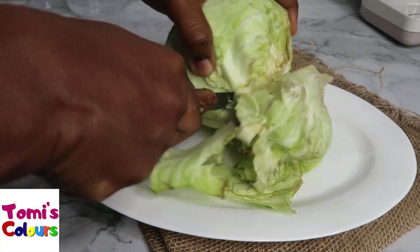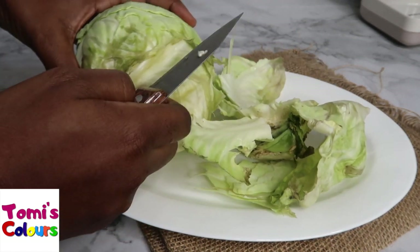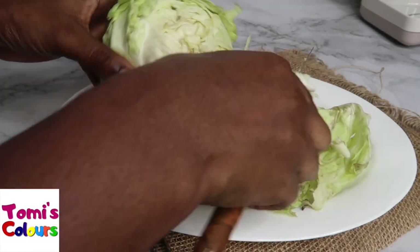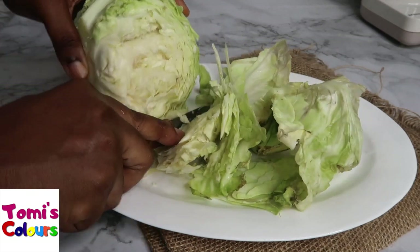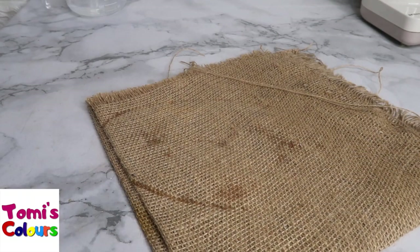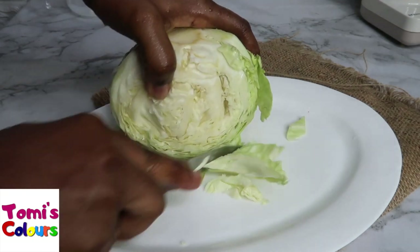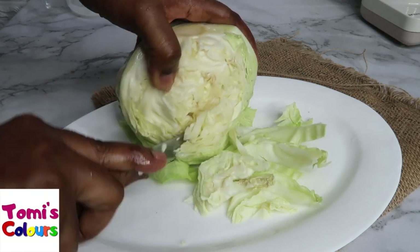If you have GERD or acid reflux, even though cabbage is cruciferous, it actually helps you. We're going to be doing cabbage juice. I've rinsed my cabbage and I'll just cut off a bit of it before blending.